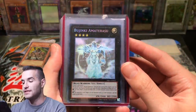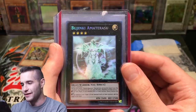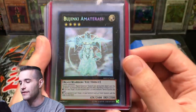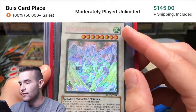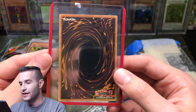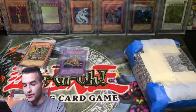We have Bujin Amaterasu - I say it like Madolche Tiramisu, but Amaterasu is how I think you say it. Let me know in the comments guys. This is an unlimited ghost but still pretty awesome. Stardust Dragon ghost rare - that's just incredible. Maybe it's like moderate play - I'll have to double check it off camera. But pretty awesome card right there.